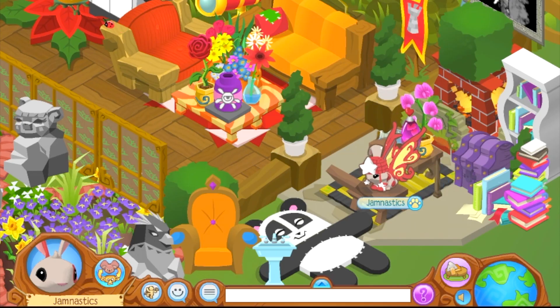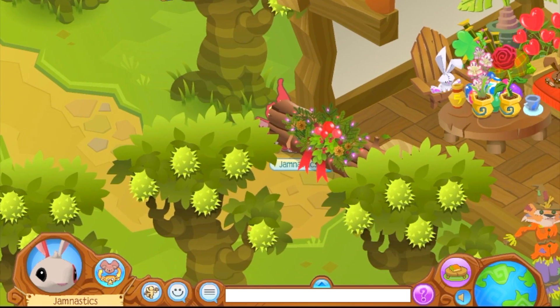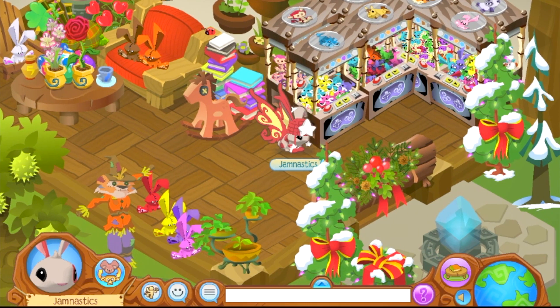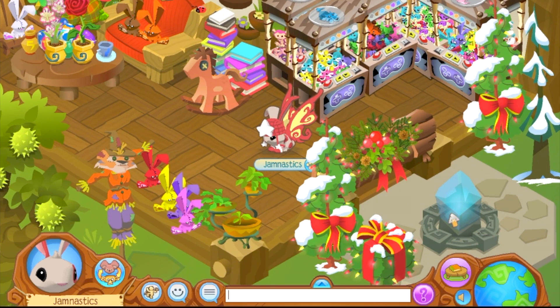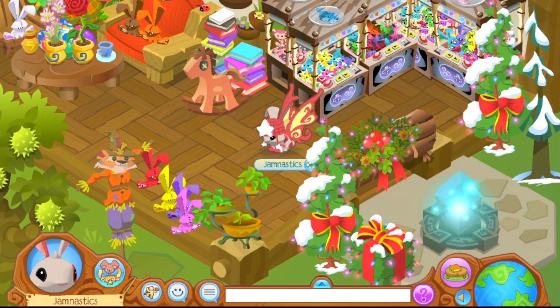Now we're going to move on to the second to last den. This den has boom seed trees in the front of the yard, and lots of bunny plushies sitting down, and awesome seating area, and claw machines, and books, and a rocking horse, and a scarecrow.